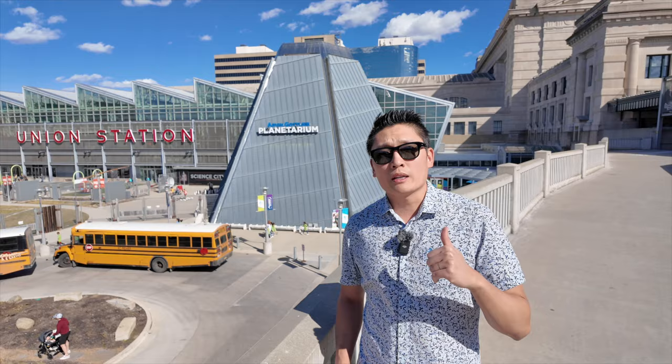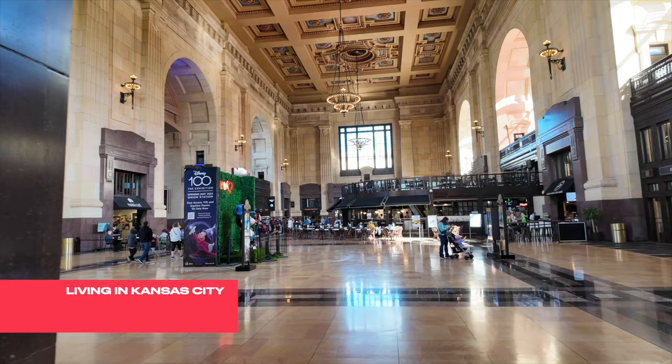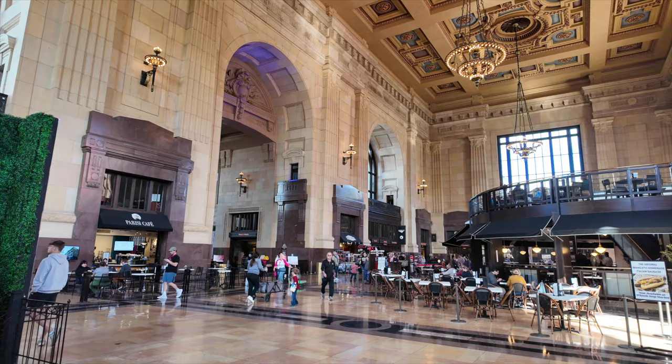I'm going to go inside Union Station and show you what that looks like. Welcome inside Union Station. If you've been watching the news recently, you'll see Union Station a lot — the NFL Draft was held right here, and the Chiefs Super Bowl celebration was held here as well. Sadly, the only thing people know about the Super Bowl celebration was the tragic shooting. But this is Union Station on a normal day. You have the entrance to Science City, and a restaurant right here called Harvey's — a really good place to get a French dip.